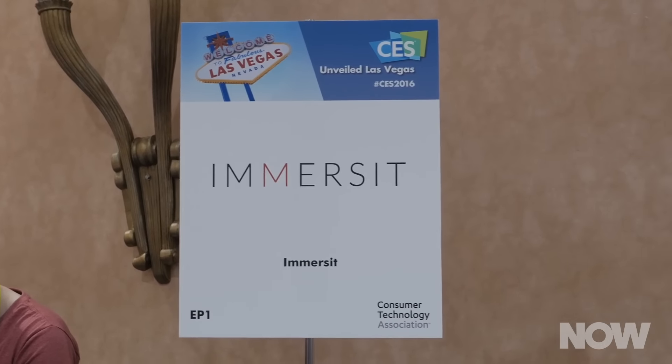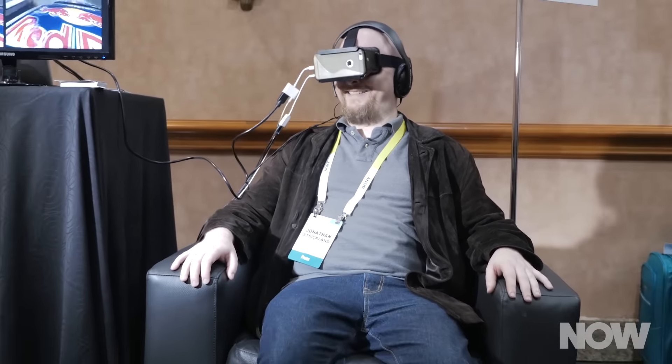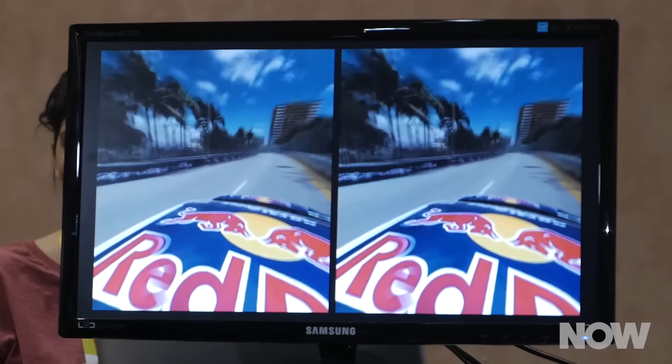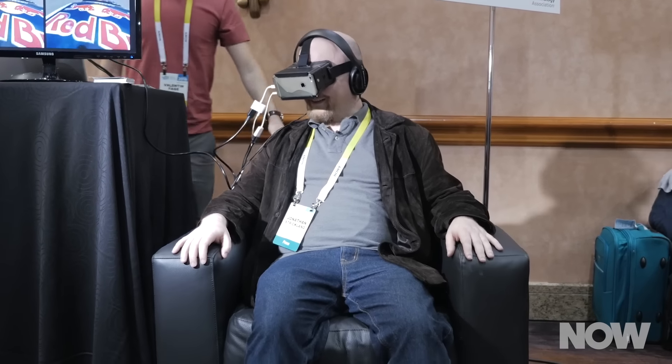Next is Immersit. This is a system that you put under your couch. It actually moves your couch in time with the stuff that's going on on your television set. It could be TV shows, movies, even video games. And if you have no dignity, it looks like this.